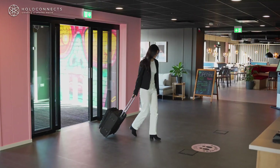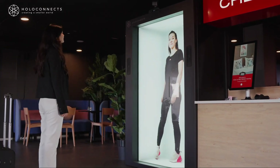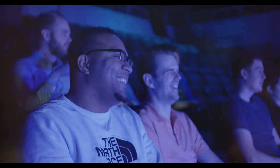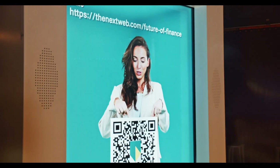With intuitive controls and seamless connectivity, you can use the HoloBox for everything from virtual meetings and presentations to gaming and educational applications. Compact and stylish, the HoloConnect HoloBox is designed to fit seamlessly into any space, making futuristic technology accessible and easy to use. Transform your reality with the HoloConnect HoloBox — where imagination meets innovation.